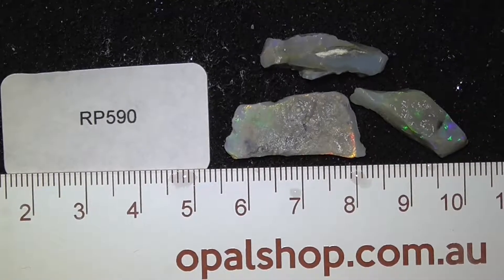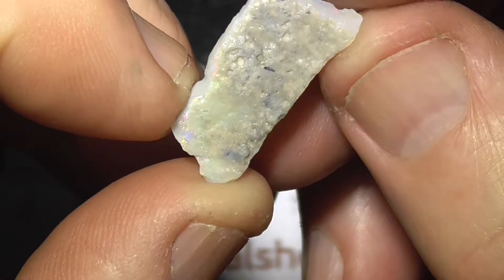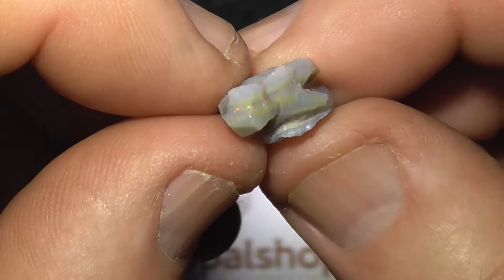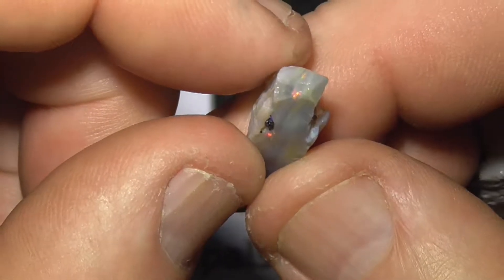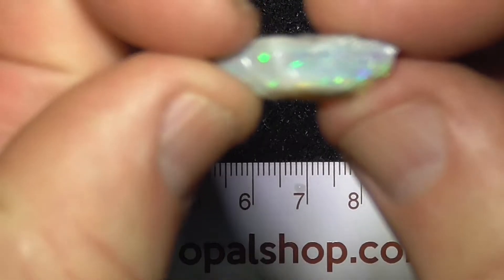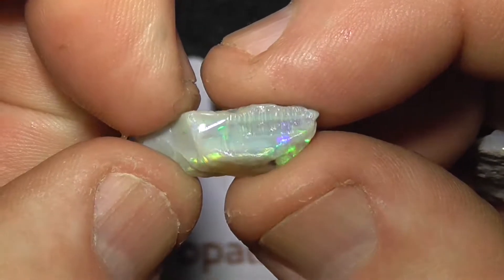G'day. Three pieces of seam opal from the opal shop in Lightning Ridge. The first piece is fairly thin — you can see the colour bar just on the top under the skin there. It comes through in a few spots, if the camera can catch it.